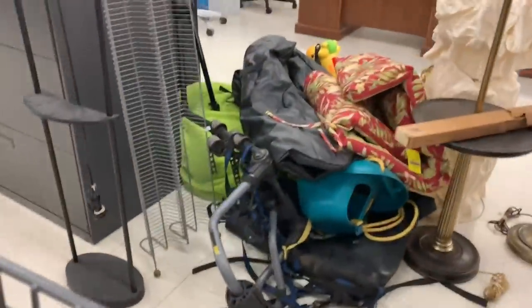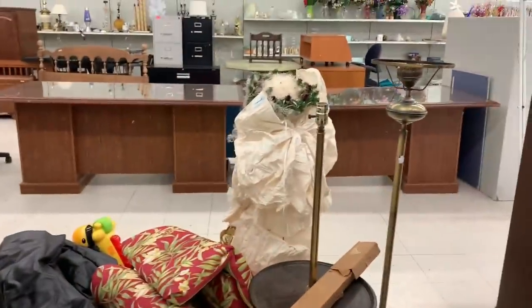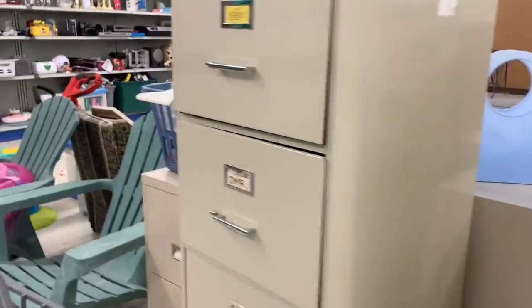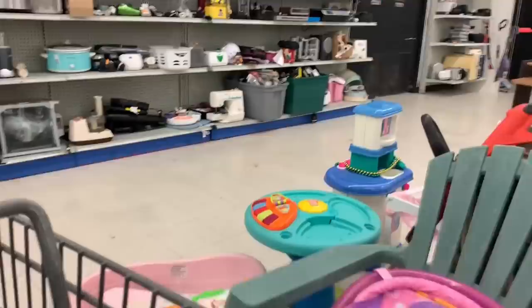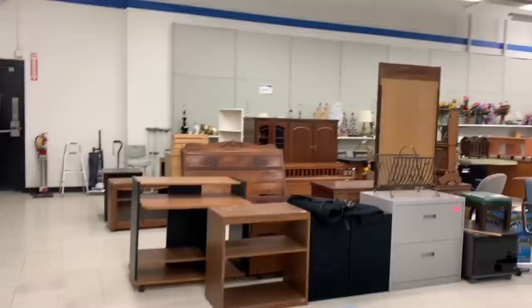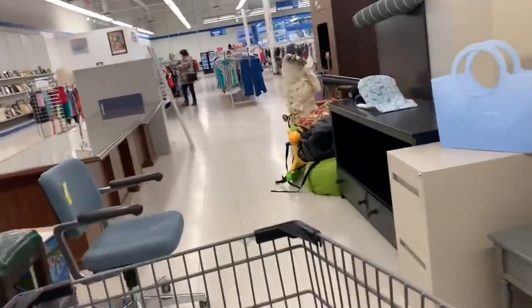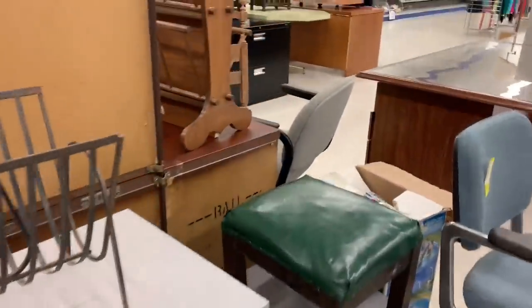Immediately I'm greeted by this entertainment center. They want $99 for it — it's probably going to be there for a very long time. People think they can charge a lot for old-style entertainment centers that held TVs, but there is just no market for it. You're better off doing a service for people who have those at home — offer to come in and paint it for them so they don't have to haul it down the stairs.